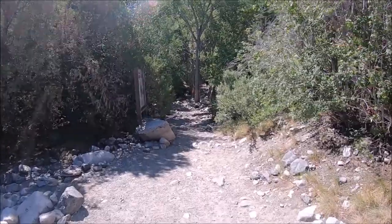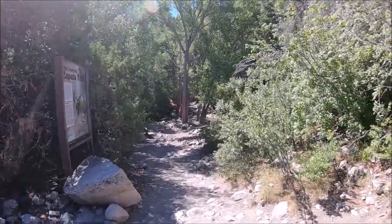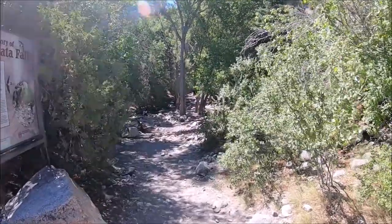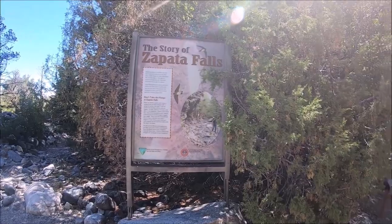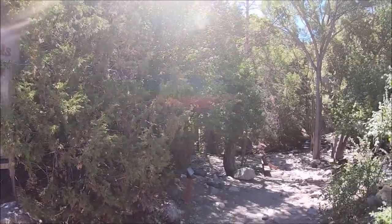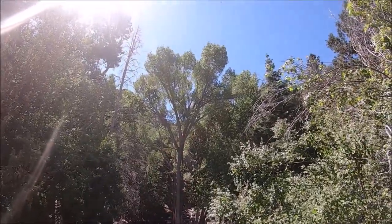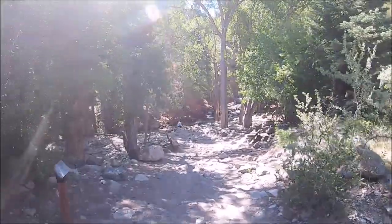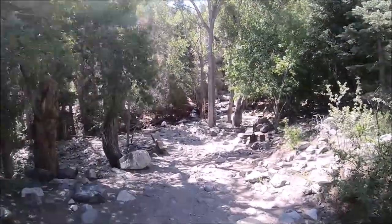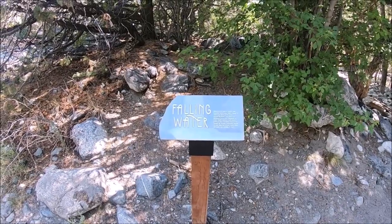We finally reached the bottom of the falls, and the only way to see the actual fall itself is to walk across a small creek. The water is very cold, even in summer, and it's definitely slippery in the creek, so make sure that you wear shoes that you can get wet — because they will get wet if you plan to cross the creek to see the falls.